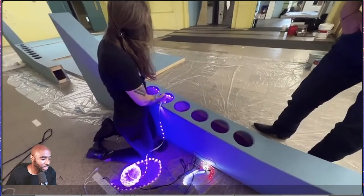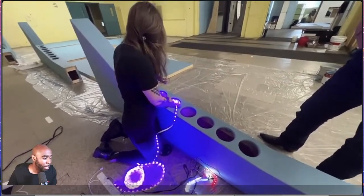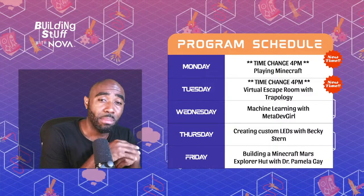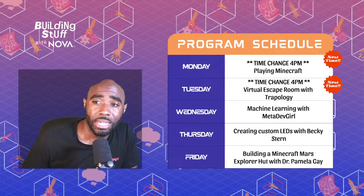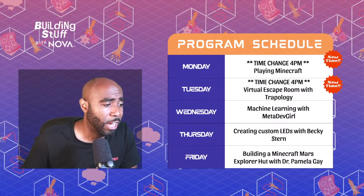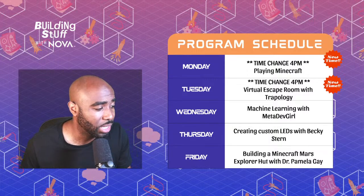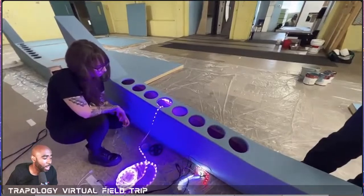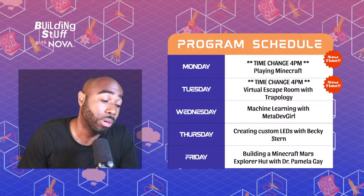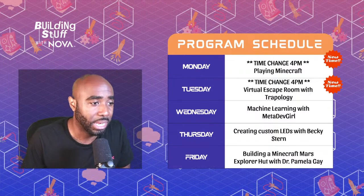Let me finish telling you all what's happening next week. We have 4 o'clock streams on Monday and Tuesday. On Wednesday we're going to have a machine learning and AI session — this will give you insight into the logic behind machine learning and artificial intelligence with MetaDevGirl over on Twitch. Then we're going to do some more custom LEDs with Becky Stern, similar to what you see Tina doing right now. We'll finish up next week with another Minecraft day.